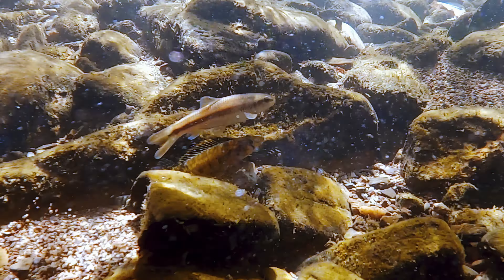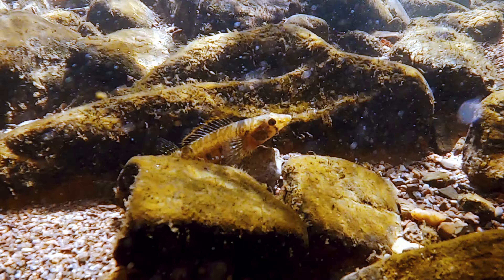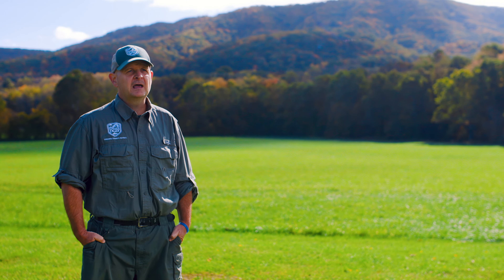On the stream bottom you have gravel where these animals spawn. If the animal has eggs laid in that gravel and sediment lays over them, it suffocates the eggs. It may only kill a few eggs at a time, but over time it's going to cause a decrease in that population.